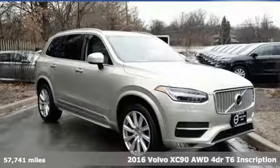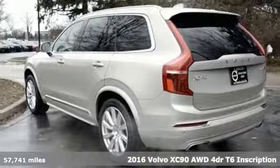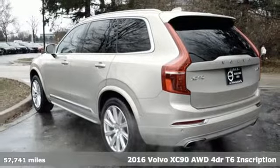It's a 2016 Volvo XC90. Safety first — it's how Volvo rolls.